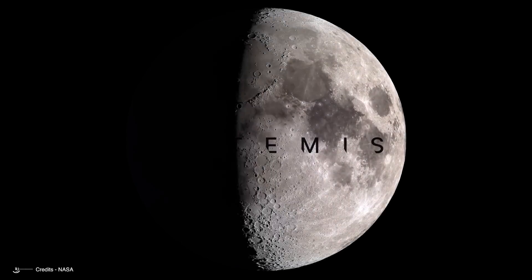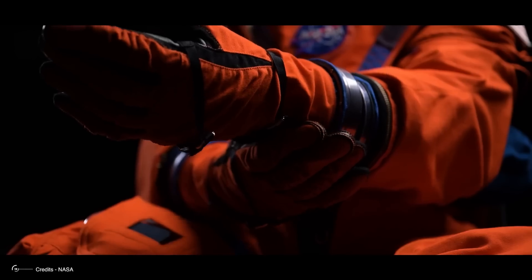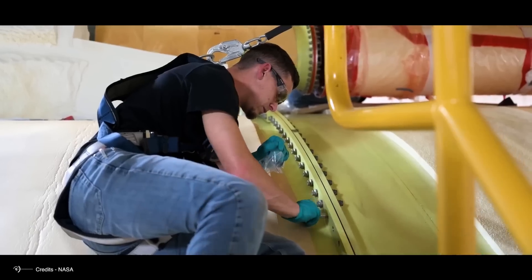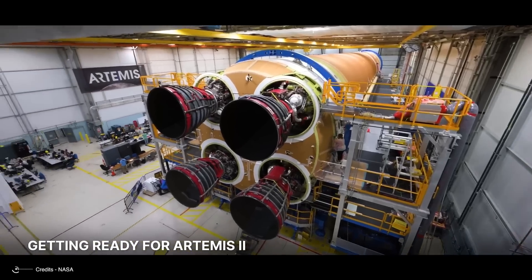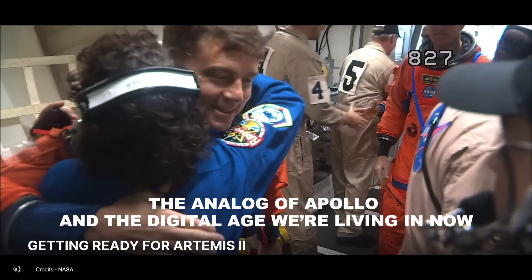Have you heard of Artemis 1, the mission aiming to bring the next generation of astronauts to the moon? Like many others, you've probably wondered why there was a need to start from scratch, disregarding what was done during the Apollo era. The quick answer is that we need to bridge two different technologies: the analog of Apollo and the digital age we're living in now.